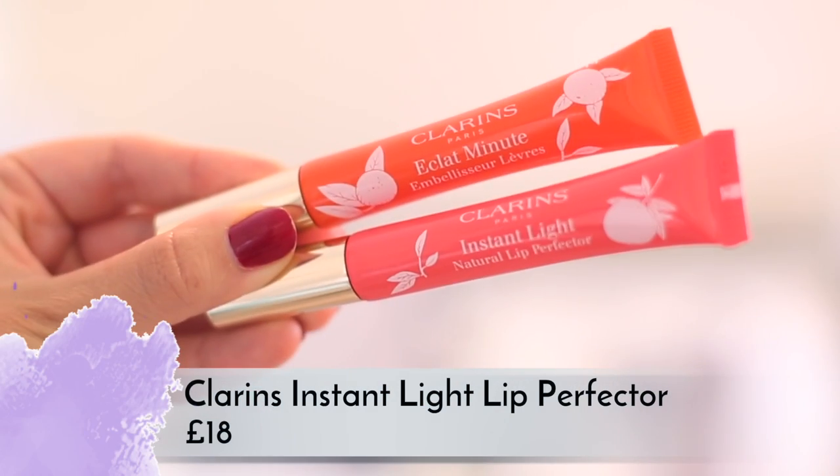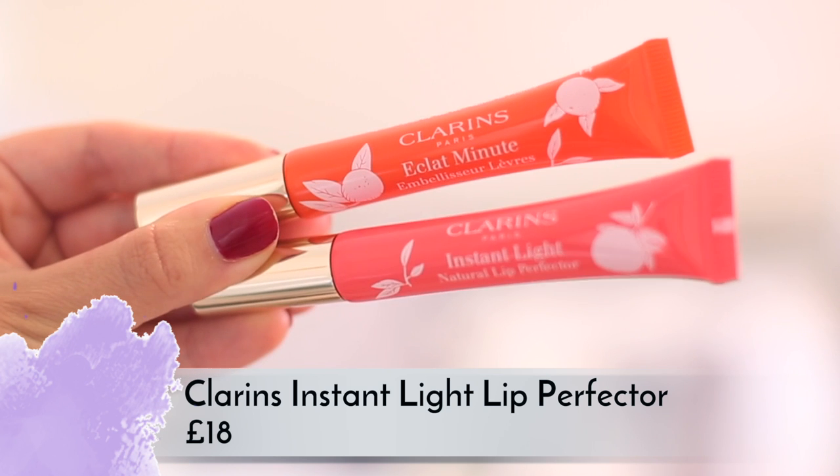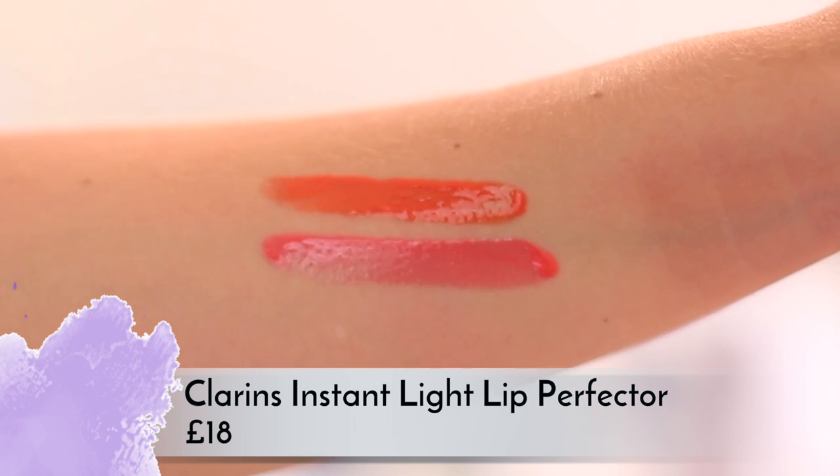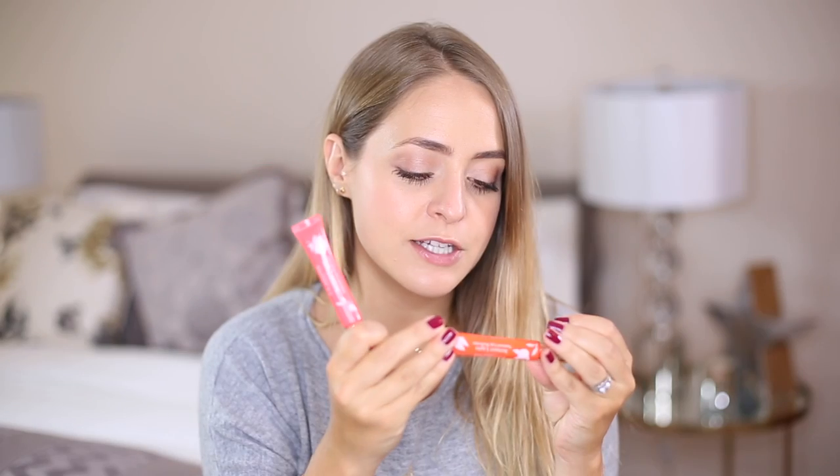Clarins are launching their citrus collection for summer, which has two of the Instant Light lip balms — my favorites. However with these two they've changed the scent away from vanilla to an orange flavor that tastes a bit like chocolate orange. The tangerine one, number 14, is really orange to the point I just wouldn't wear it. The grapefruit one is really nice — a really pretty pink. Apparently they sell one of these every 36 seconds, which is impressive.